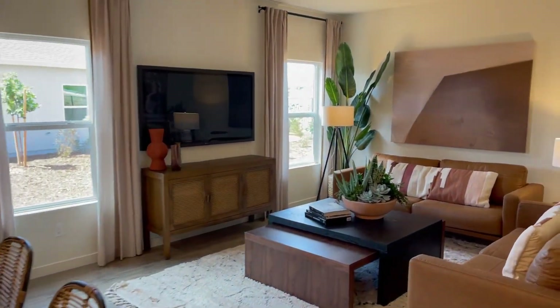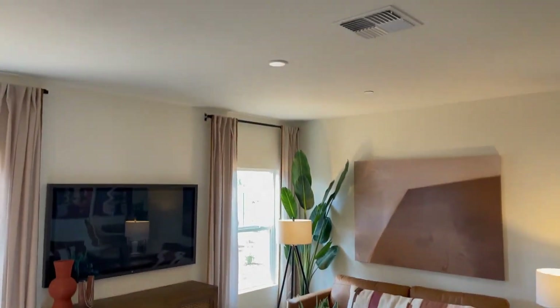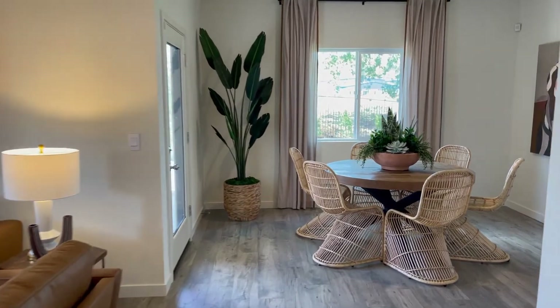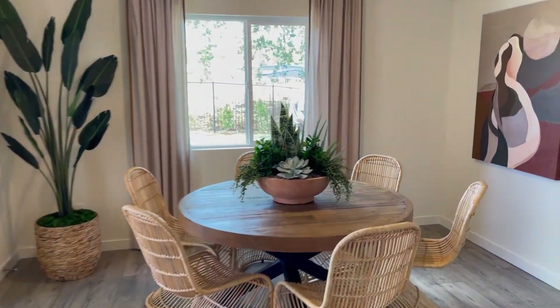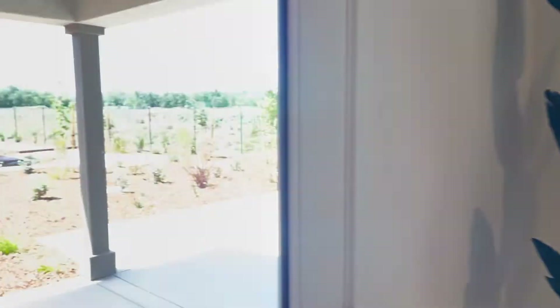The living room — very nice, with high ceilings. And the separate dining area. And a covered patio with an agave plant.